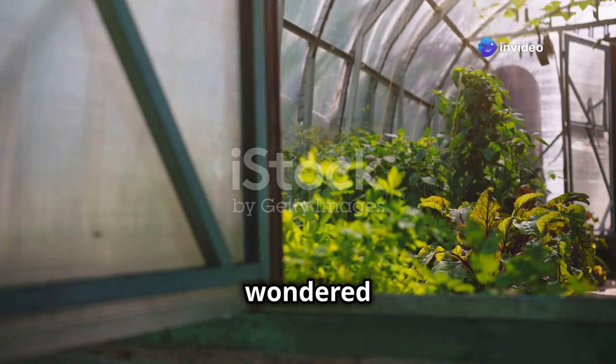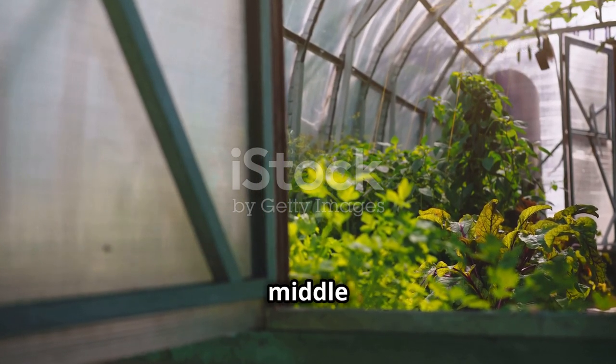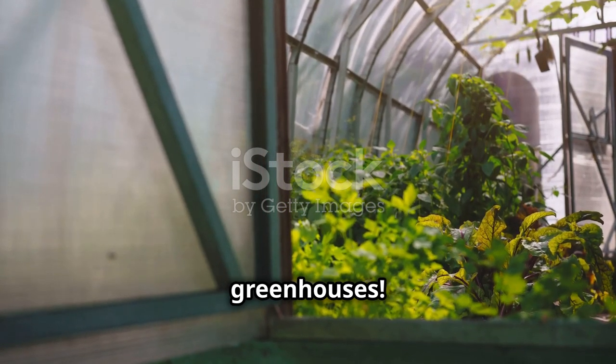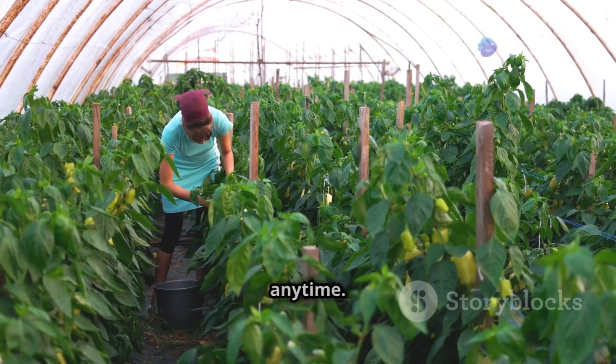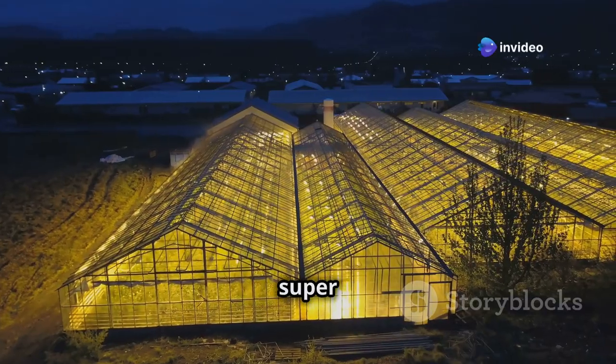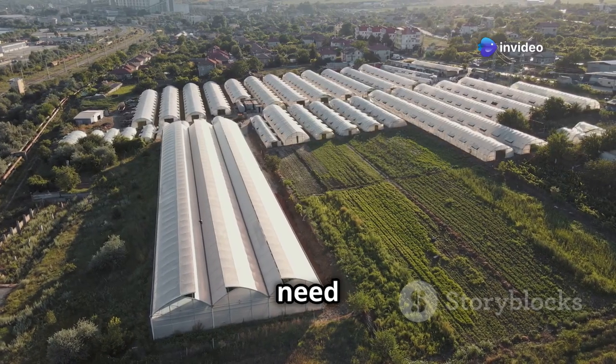Hey there science fans! Have you ever wondered how we can grow fresh, delicious food all year round, even in the middle of winter? The answer is greenhouses — they're like magic gardens that let us grow food anywhere, anytime. Greenhouses are super important for the future of food; with more people on the planet, we need to find smart ways to grow more food using less land and resources.